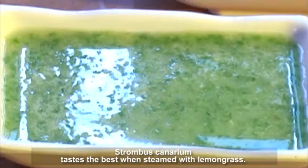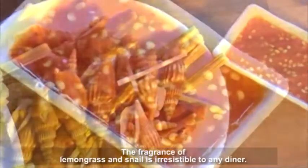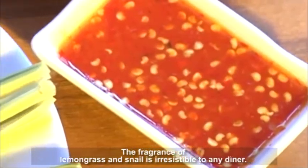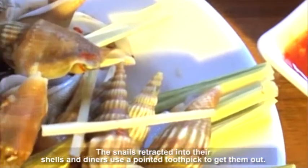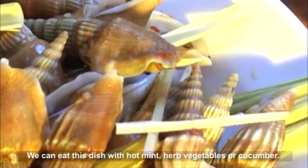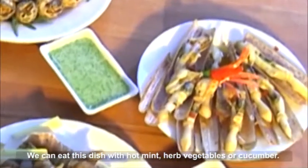Stromboscanarium tastes the best when steamed with lemongrass. The fragrance of lemongrass and snail is irresistible to any diner. The snails retract into their shells and diners use a pointed toothpick to get them out. We can eat this dish with hot mint, herb vegetables or cucumber.